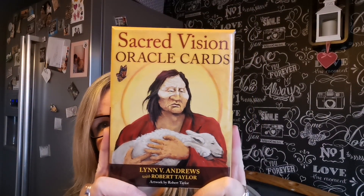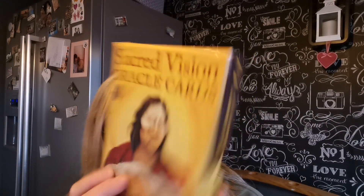Hi everyone, I'm on again. I wanted to do a walkthrough of the Sacred Vision Oracle Cards by Lynn Andrews with Robert Taylor. The artwork is by Robert Taylor, and it is published by Atria Books and Beyond Words. There are 29 cards and a 128-page guidebook.